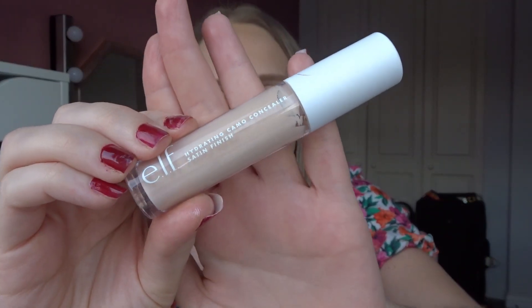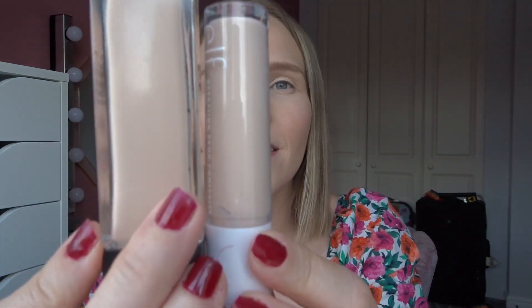The next product is a concealer — this is the elf Hydrating Camo Concealer. You would have seen this recently in my full face of elf makeup video. I do want to play around with this more, especially alongside the foundation as they're a very similar color. I have to get used to the fact that this has a pretty big doe foot — I'm assuming this is meant to be for the Heart Shape Tape, which I haven't tried. I want to see how it works, and with it being a hydrating concealer it should be perfect for my skin. I've only used this once and I got it in Fair Rose.